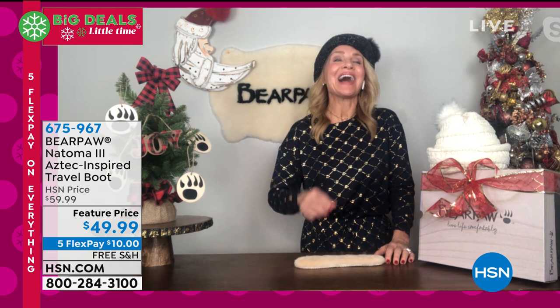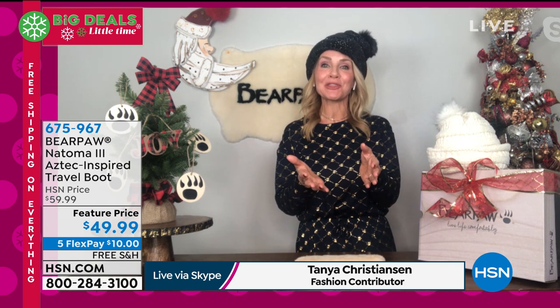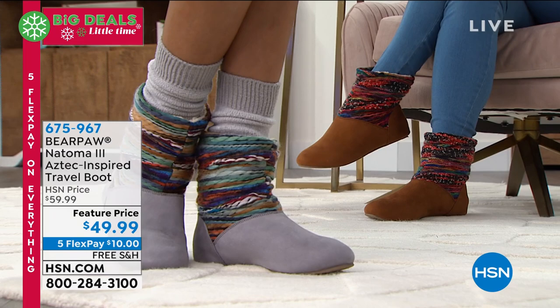We'll talk about NeverWet in just a little bit — it's technology that's changing the way we wear boots. But with the Natoma 3, I love that we've had the one, the two, and the three, and they're now collectibles. When I was looking through all the reviews, that's what everyone's saying — 'I got the wine two years ago, I'm getting the teal this year.' So it's a lot of fun.